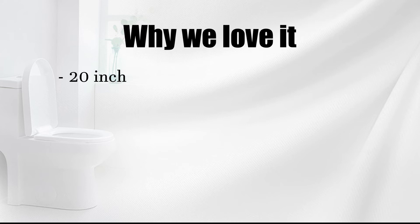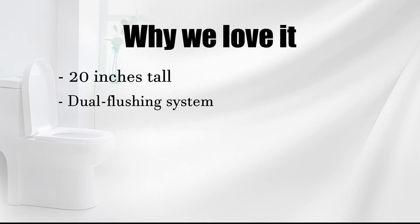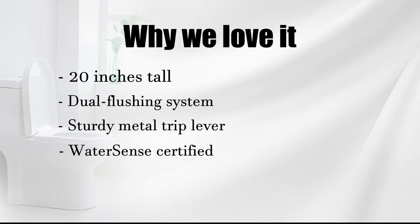Why we like it: 20 inches tall, dual flushing system, sturdy metal trip lever, WaterSense certified.